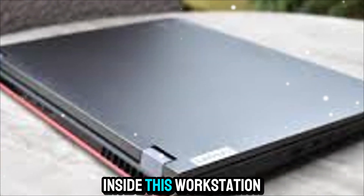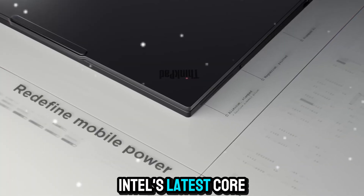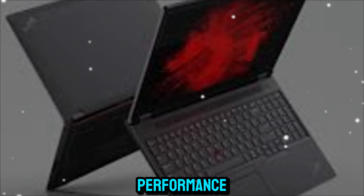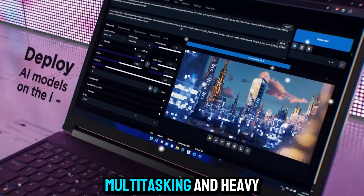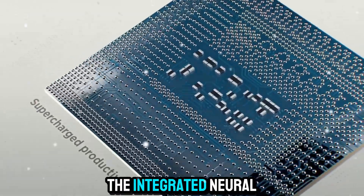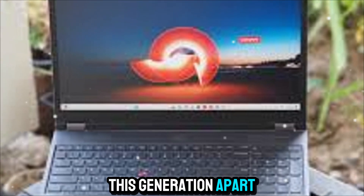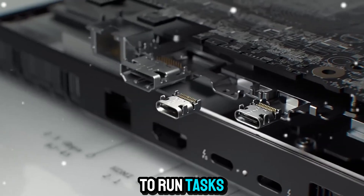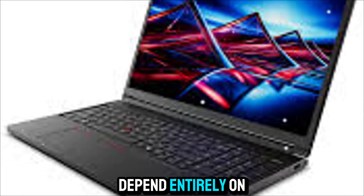Inside, this workstation is an absolute monster. It's powered by Intel's latest Core Ultra 200HX series processors, giving you blazing performance that's more than capable of handling everyday productivity tasks, multitasking, and heavy-duty applications. The integrated Neural Processing Unit, or NPU, sets this generation apart — it accelerates AI workloads locally, making it possible to run tasks like real-time inference, generative AI, and machine learning without having to depend entirely on cloud services.